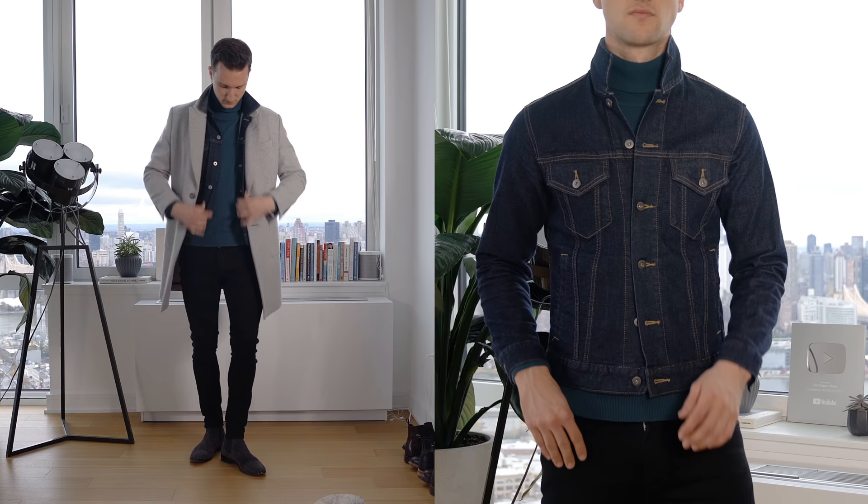A denim jacket isn't usually thought of as a mid-layer so much, but I really like doing it especially because if you head inside you can take the coat off and still have a little bit of layering going on. It does provide extra heat, but primarily for me it's about style. In this case I'm wearing black jeans and Chelsea boots — we're not going to focus on the bottom so much today though, it's more about the top.